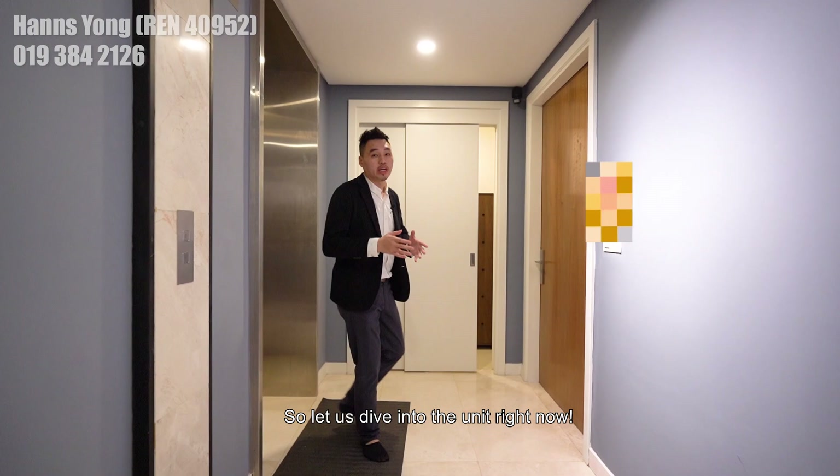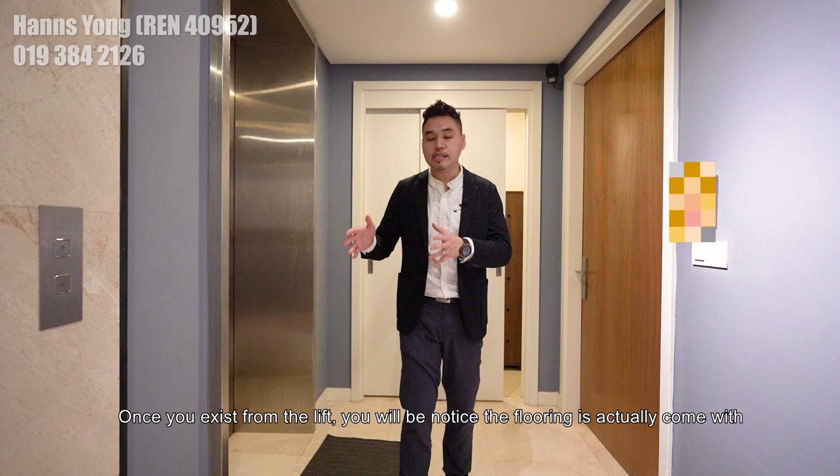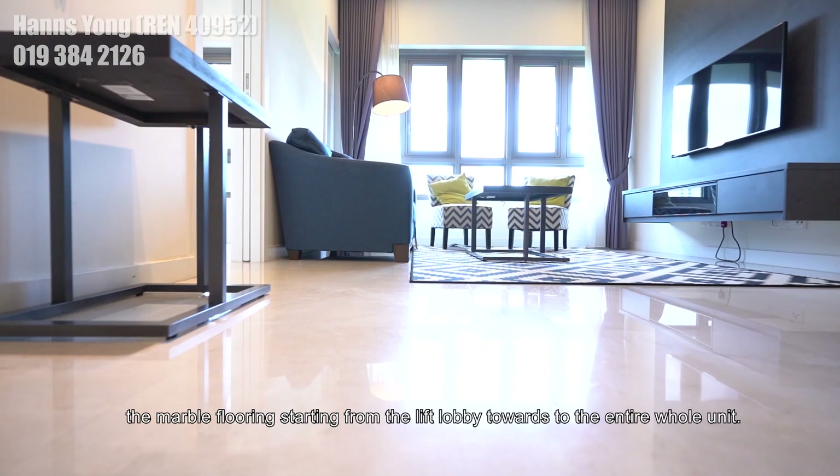Let us dive into the unit right now. All units in Central Residence come with their own personal lift lobby. This is the foyer area. Once you exit from the lift, you will notice the flooring comes with marble flooring, starting from the lift lobby throughout the entire unit.